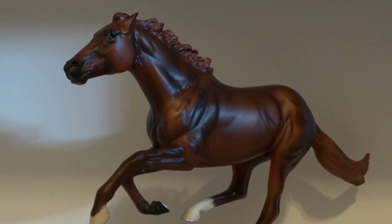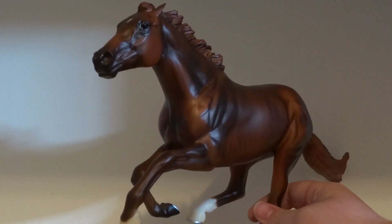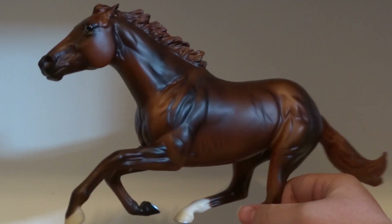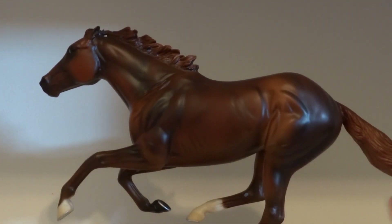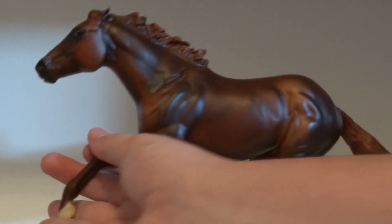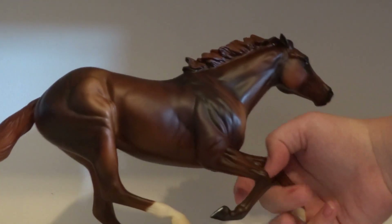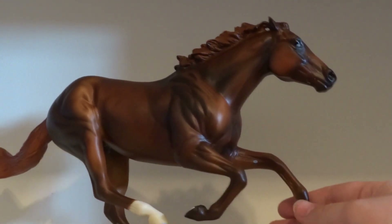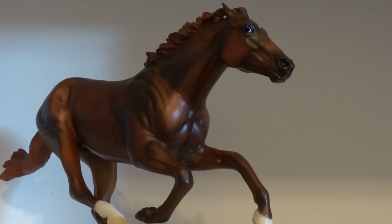Next I got Smarty Jones new in box at the swap meet for a really great deal. He has really nice shading — I love this boy, they did a very, very nice job on him. He makes five in my Smarty Jones Conga.